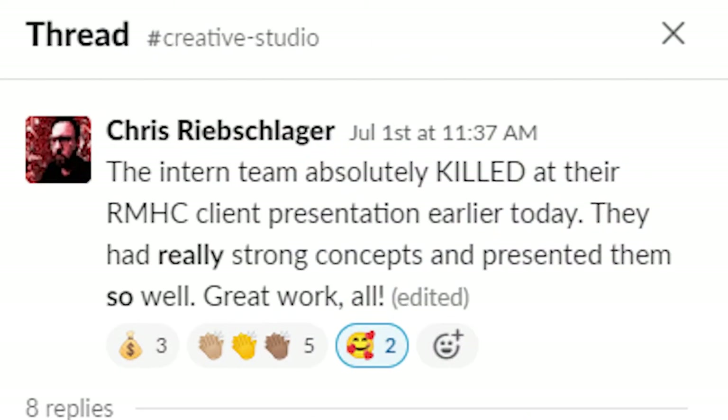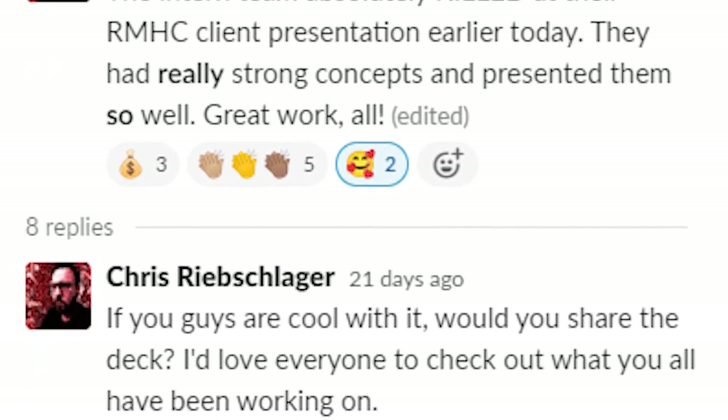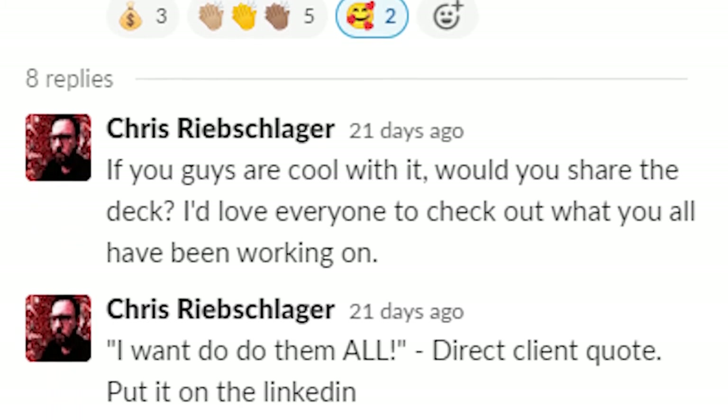It was really cool to see the support that came from our co-workers at DI. We're new to this company, and it really meant a lot to us that they were paying attention and congratulated us for the work that we were doing.